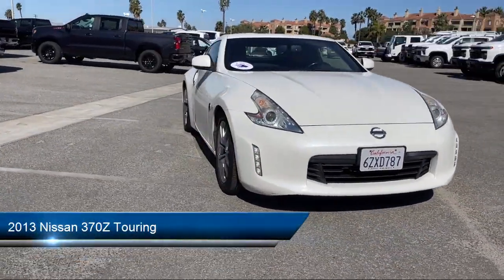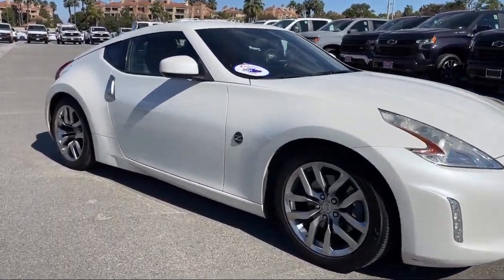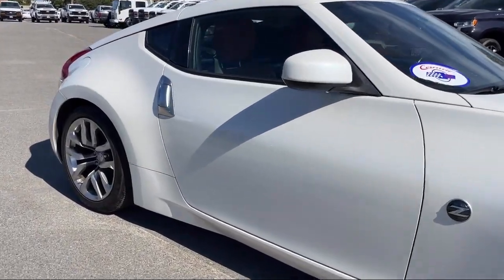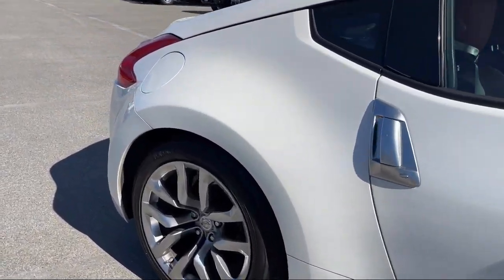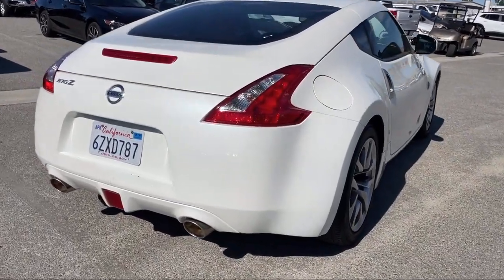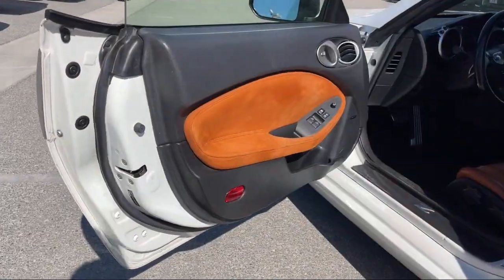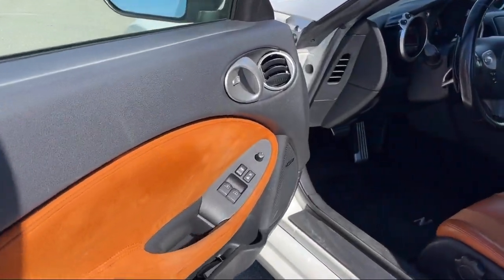It comes equipped with heated front seats, keyless entry, premium sound system, CD changer, tow hooks, universal garage door opener, auxiliary audio input, auto dimming rear view mirror, leather steering wheel with auto tilt-away, leather seating, and has less than 60,000 miles on the odometer.